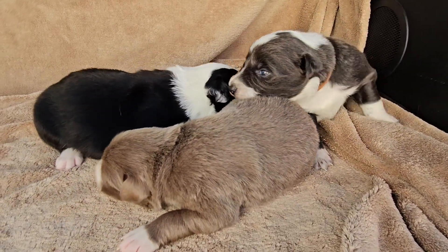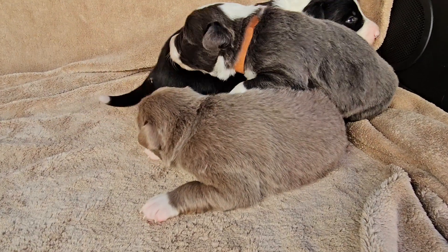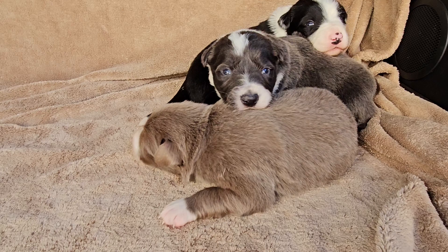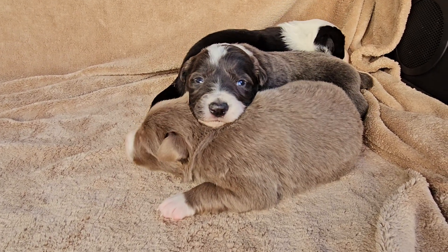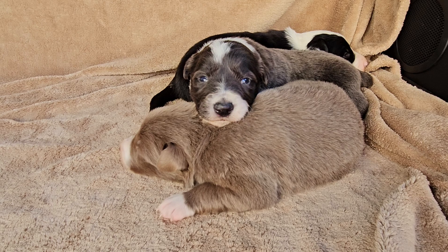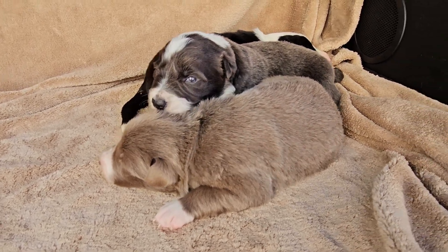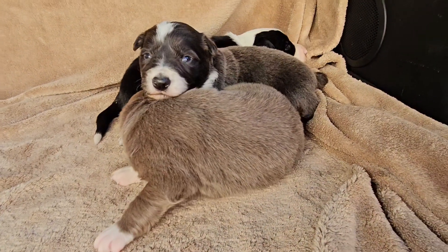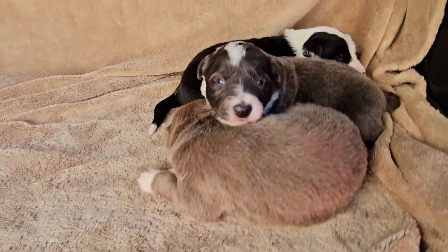They have just opened their eyes. And for those that don't know, pups are born with their eyes and ears closed. Around two weeks, they open their eyes and their ears, so they start really hearing and really seeing. But right now they just kind of see blurry — they don't actually see, see. So it takes a while for their eyes to fully develop where they seem like normal.